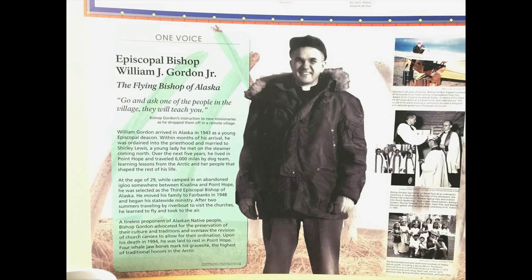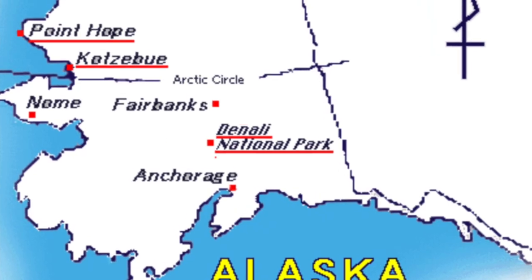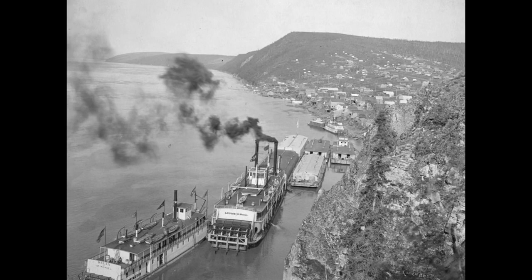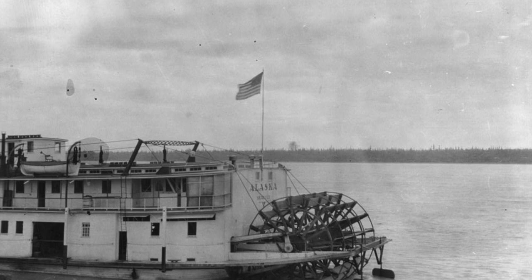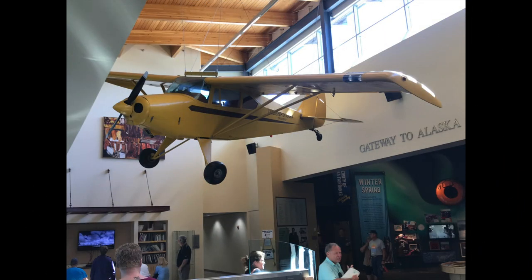William Gordon arrived in Alaska in 1943 as a young Episcopal deacon. Within months of his arrival, he was ordained into the priesthood and married to Shirley Lewis, a young lady he met on the steamer coming north. Over the next five years, he lived in Point Hope and traveled 6,000 miles by dog team, learning lessons from the Arctic and her people that shaped the rest of his life. At the age of 29, while camped in an abandoned igloo somewhere between Kivalina and Point Hope, he was selected as the third Episcopal Bishop of Alaska. He moved his family to Fairbanks in 1948 and began his statewide ministry. After two summers traveling by riverboat to visit churches, he learned to fly and took to the air. Hence, he became known as the Flying Bishop.